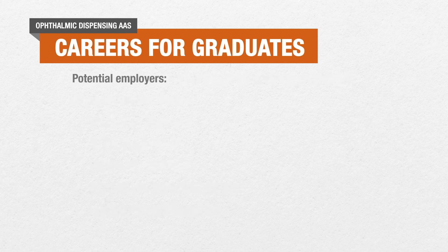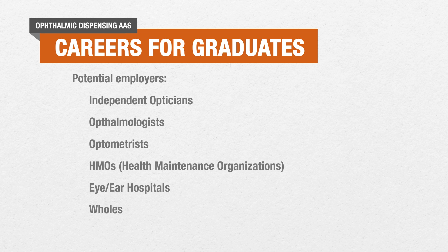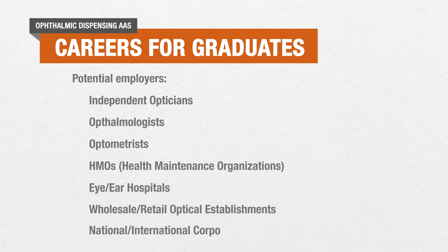Among the employers of graduates of this program are independent opticians, ophthalmologists, optometrists, HMOs, eye and ear hospitals, wholesale or retail optical establishments, and national and international corporations.